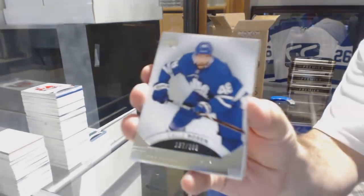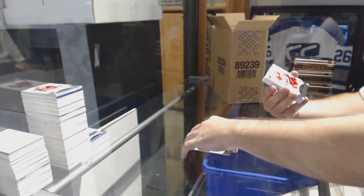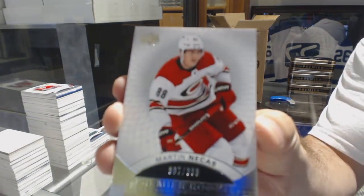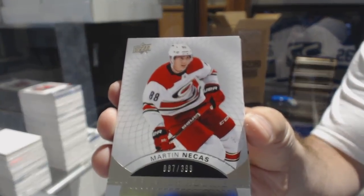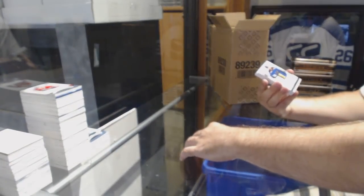We've got a $3.99, Callie Rosen. $3.99, number 87, Martin Nikas. So close — one off. For the Blues, number 299, Vince Dunn — rookie patch auto.